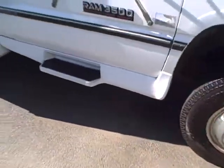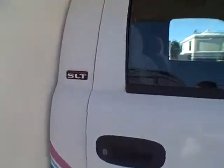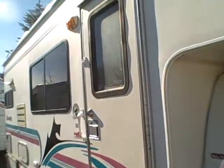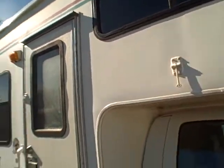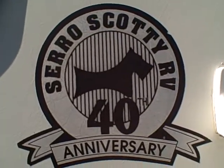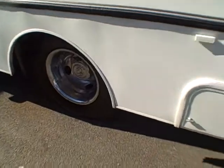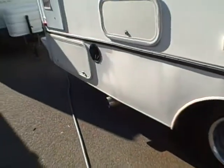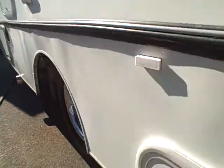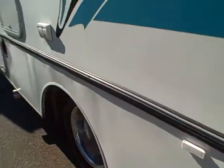It's got the wheel simulators, molded step boards, extended mirrors, and it's the Laramie SLT package. Down the side, it's a laminated fiberglass coach with tinted glass. Here's the manufacturer — Cerro Scotti, they were in business for about five years. We've got dual rear wheels, locking outside storage compartments, a little bit of wavy on the bottom, and a little bit of D-Lam here on the part that's underneath the floor line.